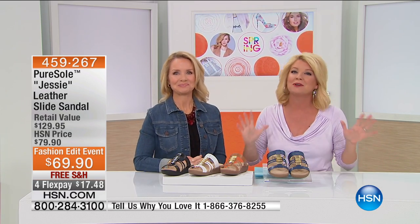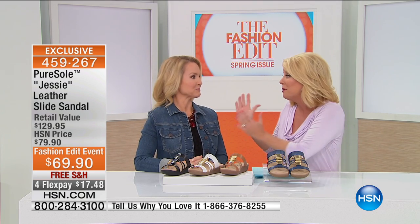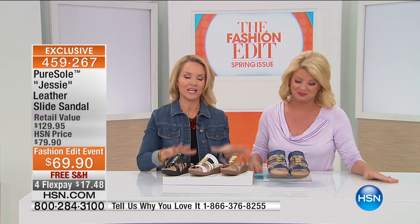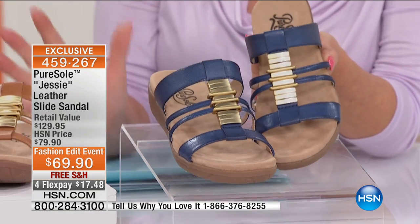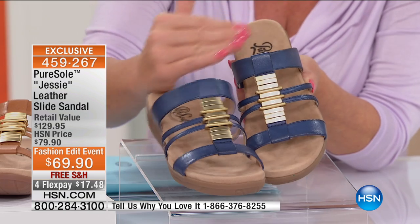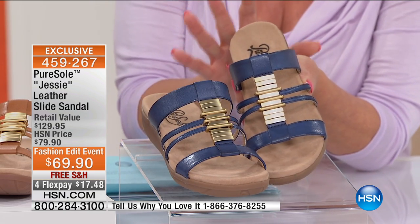We love when we're able to bring to you incredible, special fashion edit pricing. This is spring, summer. We have not seen you, Tanya, since fall — so long. I have missed you. I've missed talking about Pure Soul, so I'm so happy to be back. We're happy to have you. It's a new spring collection that we're so thrilled about. We're starting off with the Jessie — our brand new Jessie, 100% all leather uppers. We'll talk about the inner sole here, what makes it so unique and special.